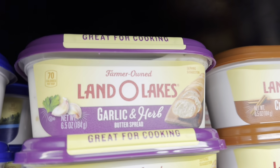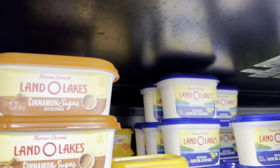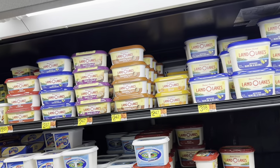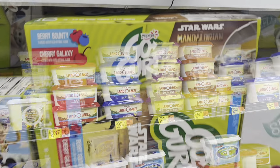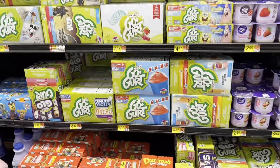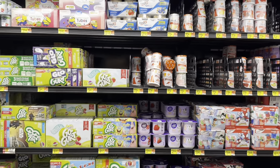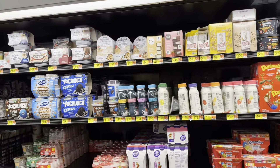For my future purchases there's garlic and herb butter from Land O'Lakes. I already got the cinnamon one and I want the honey butter too — definitely coming home eventually. I love flavored butters, I'm all in. There's also a bounty berry and cherry Galaxy yogurt which looks really cool. I got the raspberry and cherry but not the strawberry.